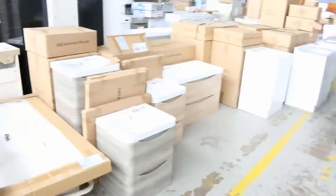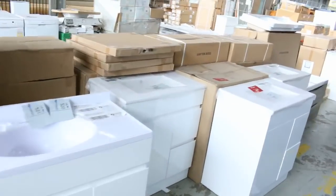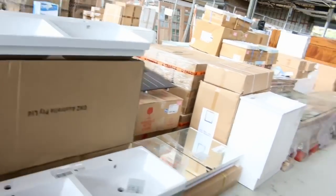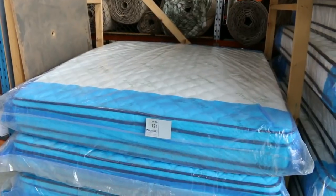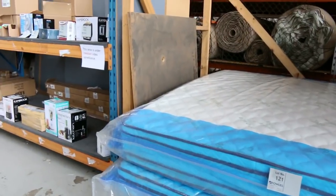Heaps and heaps of vanities - both freestanding and wall-mounted - absolutely beautiful. The bidding range is going to be between $20 and $400 on most of the vanities tomorrow. Lots of mattresses as well - beautiful double pillow-top mattresses. Queen size around the high $300s and king size probably the high $400 dollar mark.